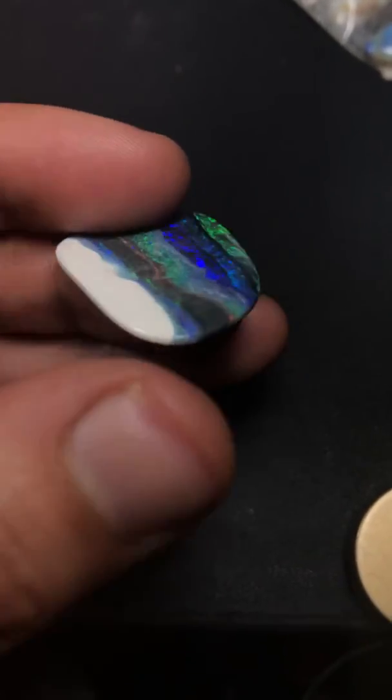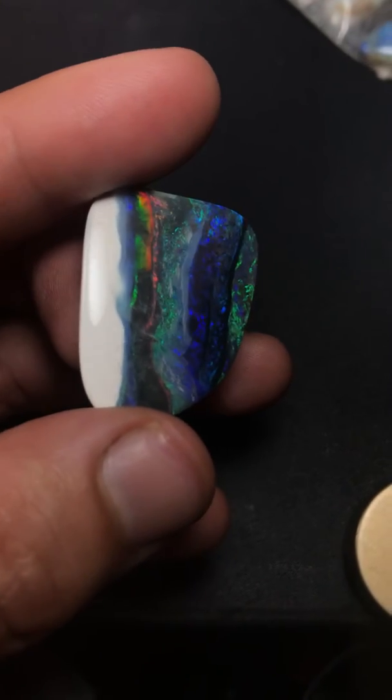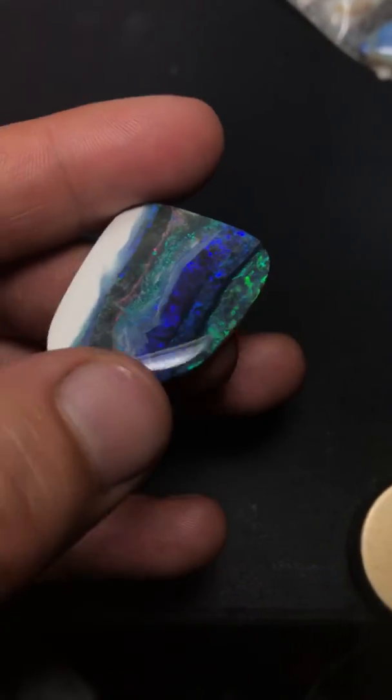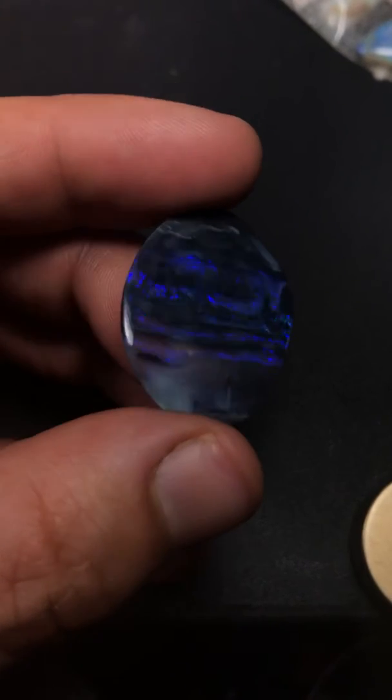I've been holding on to these for some time, trying to find someone that could afford this delicious quality, or maybe setting these in something beautiful. But I decided today that I'm going to go ahead and offer these three stones in one wholesale parcel.